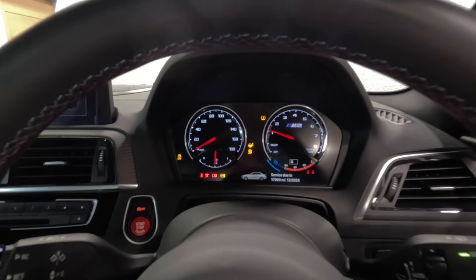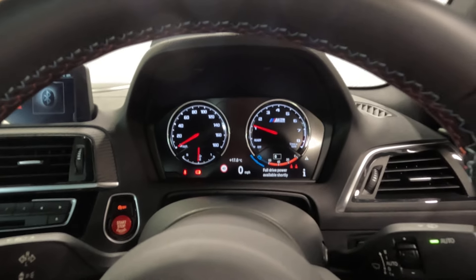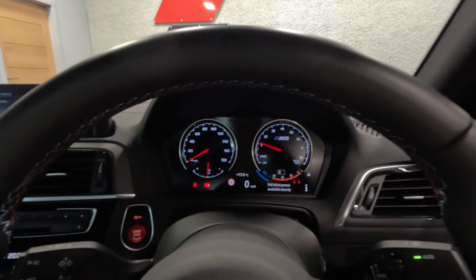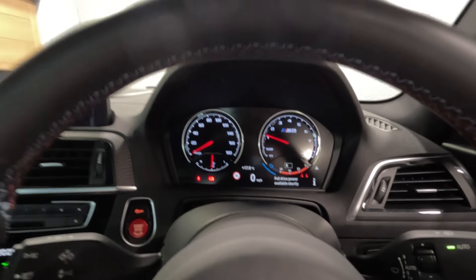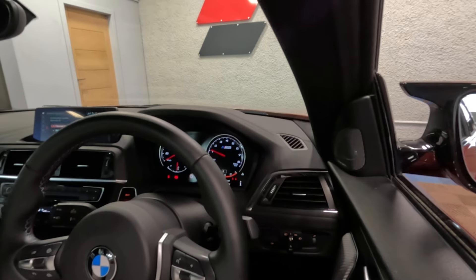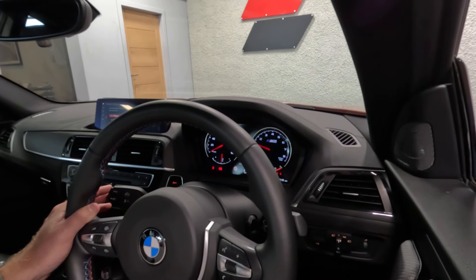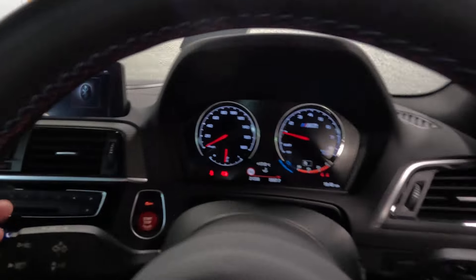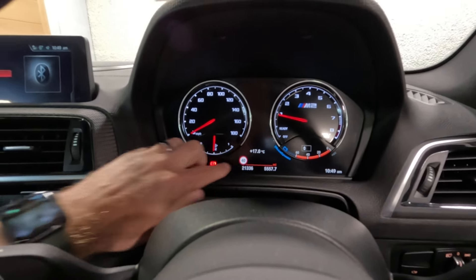Next service is due in December 2024 or at 17,000 miles. As the car is cold we'll not rev it too hard — up to about 3,000 RPM — just to let you hear what it sounds like. Current mileage: 21,336.